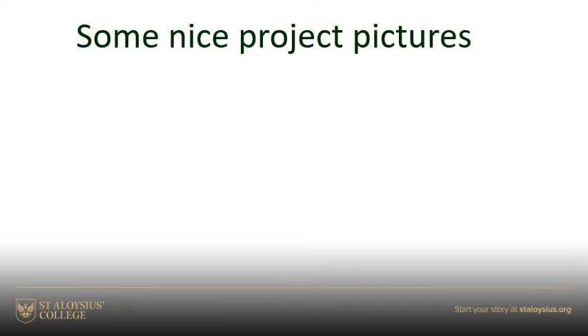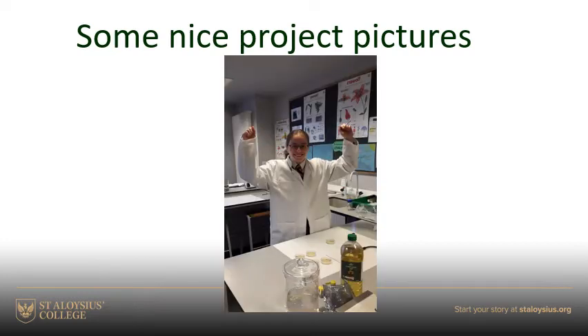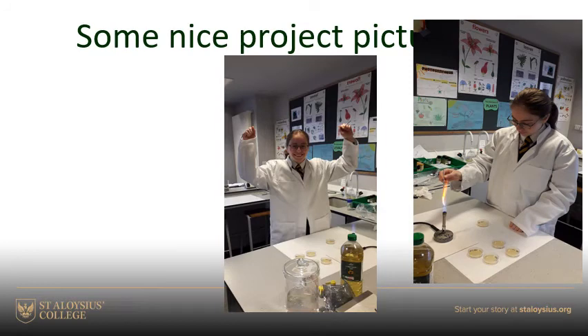Here are some nice pictures of the students as they were actually carrying out the projects, taken by Mrs. Bain. There's Keira, working on her microbiology project — she's very happy, she must have got a good result. Here she is hard at work using good aseptic technique.